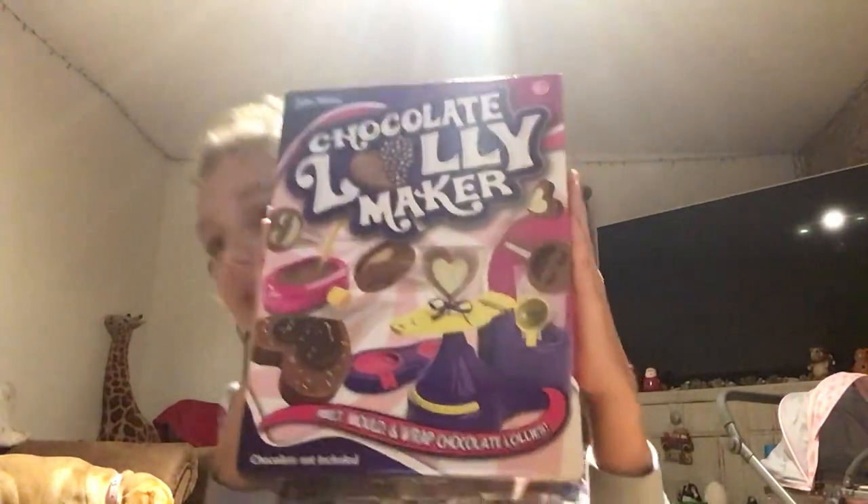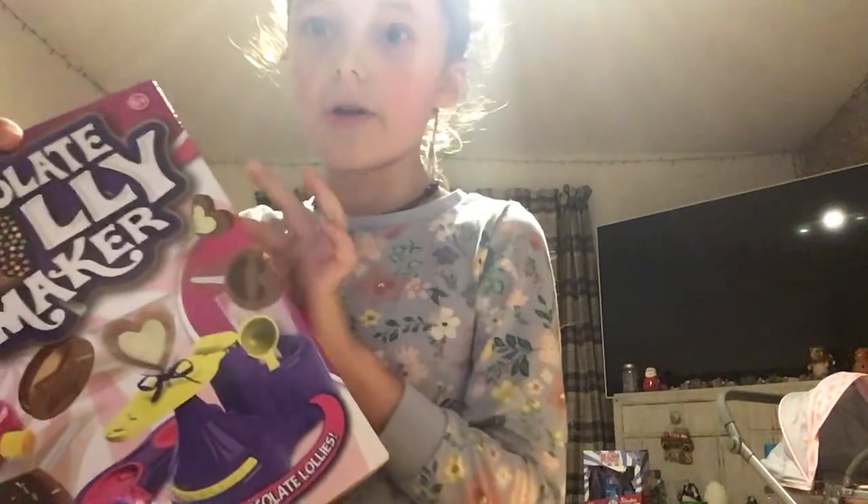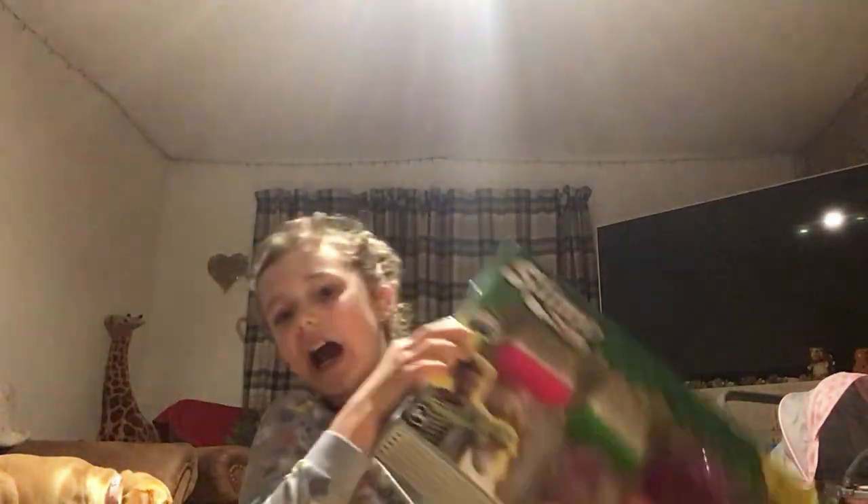We'll also be doing a house tour and showing what I got from Secret Santa. If you don't know, Secret Santa is where it's a secret and someone in your family gets you something. I got this lollipop set — you add chocolate — it's amazing!